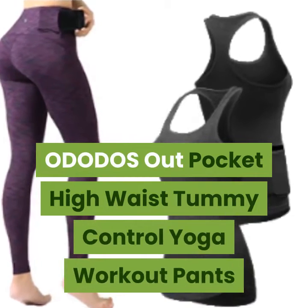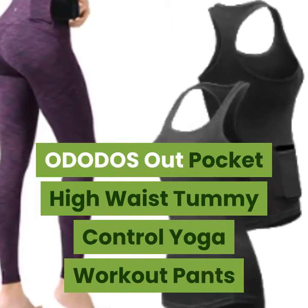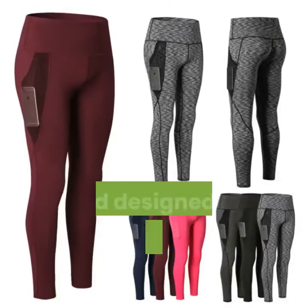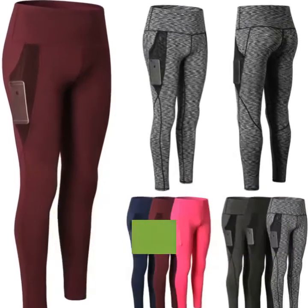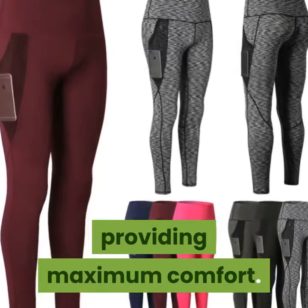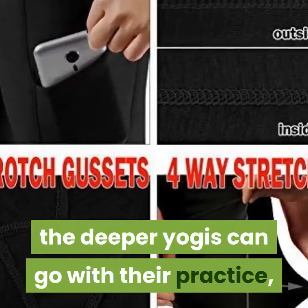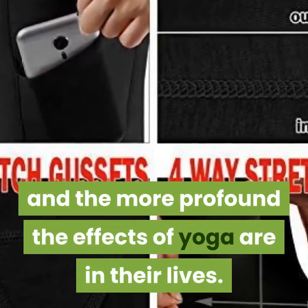ODODOS Out Pocket High Waist Tummy Control Yoga Workout Pants and Capris is created from a blend of four-way stretch fabric, designed to remove moisture from your body, providing maximum comfort. The better our line performs, the deeper yogis can go with their practice, and the more profound the effects of yoga are in their lives.